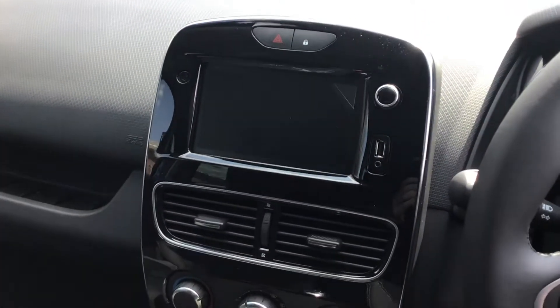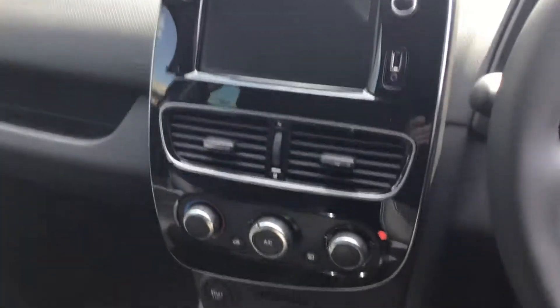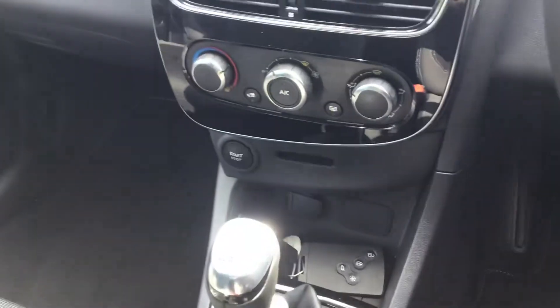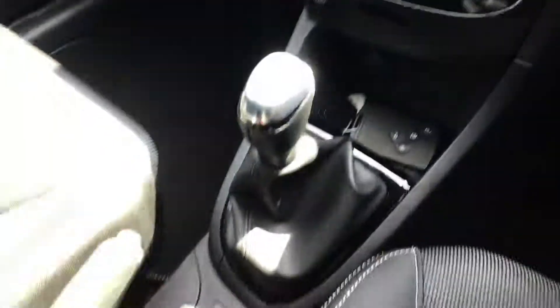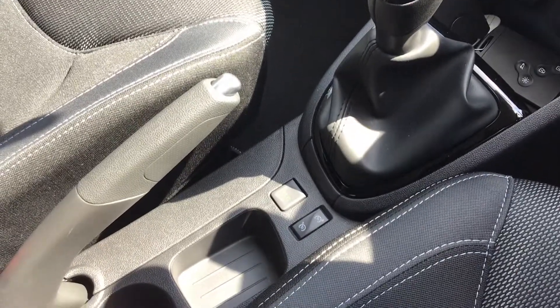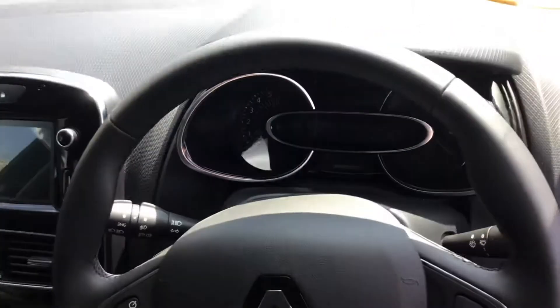It's a media nav and it comes with sat nav, bluetooth, and media. It's got air conditioning and it's keyless entry and keyless start as well. It's got the speed limiter and cruise control, as well as the eco button. And there's the dash as well.